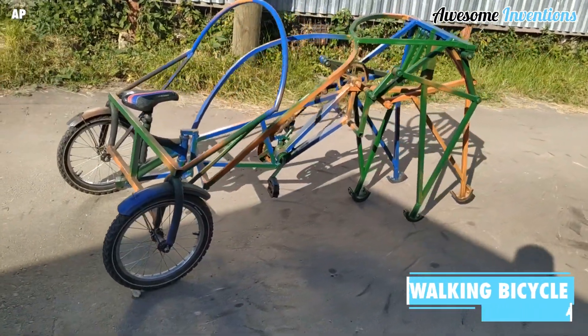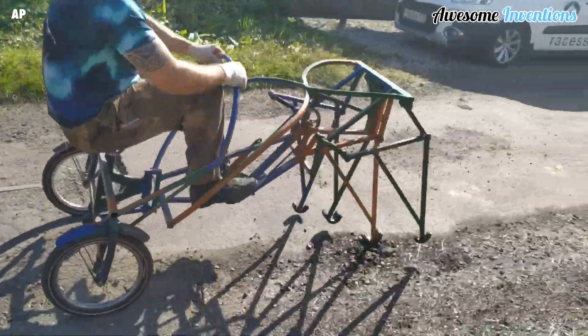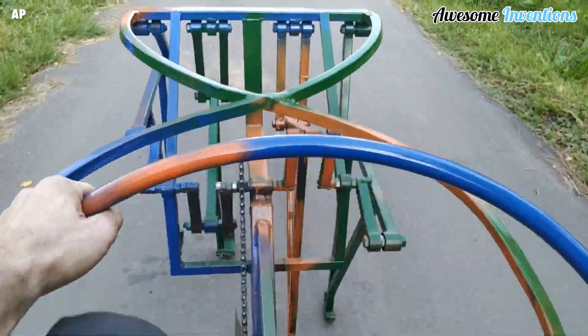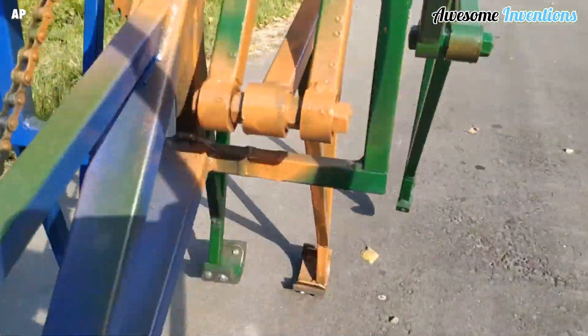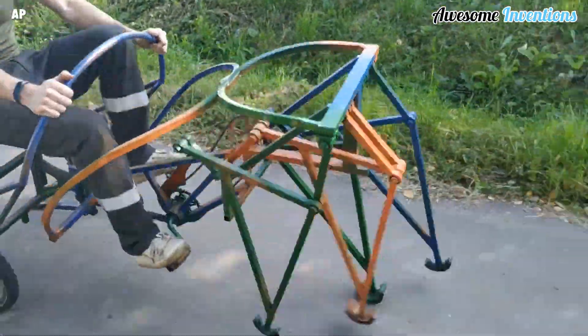This unique design is known as the walking bicycle. It operates like a typical bicycle with pedals, but instead of a front wheel, there are four legs. The reason for this is to mimic a horse pulling a chariot. So if you've always wanted to feel like royalty but didn't want to involve animals pulling you along, then this bicycle is for you.